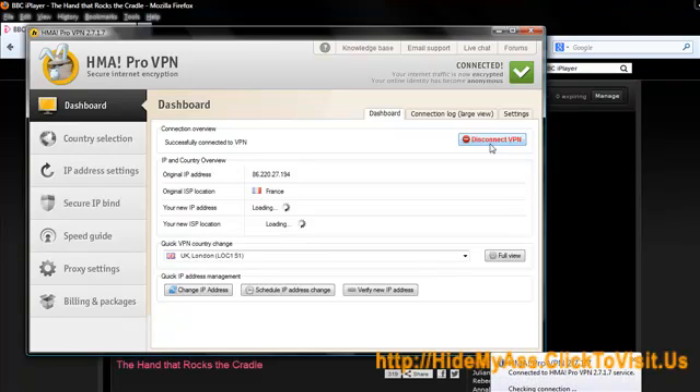So here we are. I'm connected now. Still loading — obviously my connection is a bit slow today.